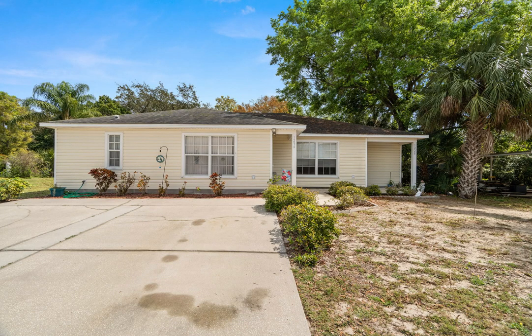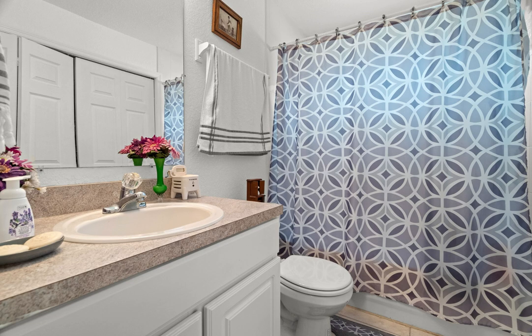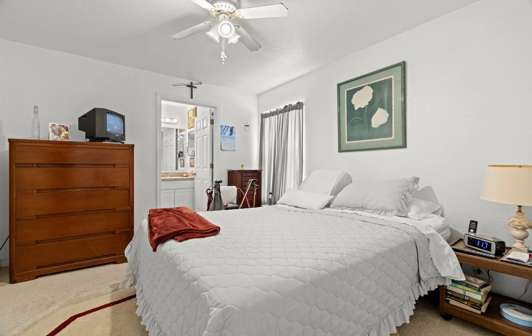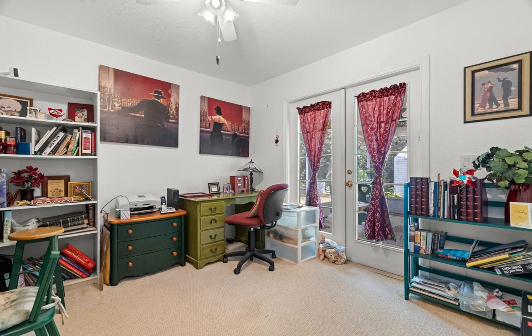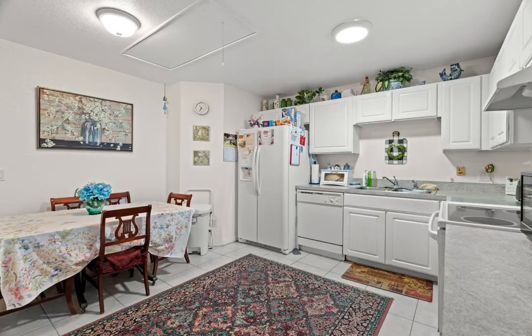Welcome to this amazing listing in Tarpon Springs. This stunning duplex offers three bedrooms and two bathrooms in the main unit, providing plenty of space for you and your family. The highlight of this property is the huge screened-in patio, perfect for enjoying the beautiful Florida weather.